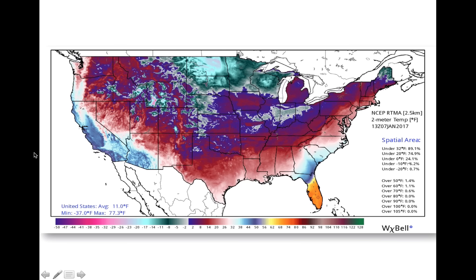This week I have to start off with this map, made by a colleague of mine, Ryan Maui. It shows the surface air temperatures across the United States last weekend, and man was it cold. The average temperature across the lower 48 was 11 degrees Fahrenheit on Saturday morning. Even Florida recorded below freezing temperatures.